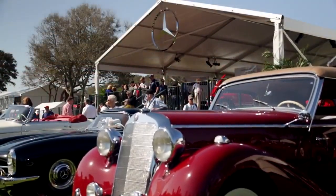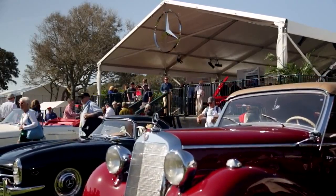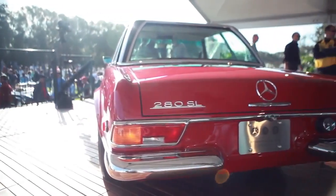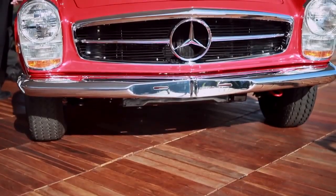When selecting a classic Mercedes-Benz, pick the car that you like. Here at the Concours, we're celebrating 50 years of the Mercedes-Benz Pagoda — the 230SL, the 250SL, and the 280SL.